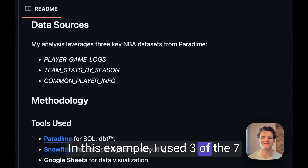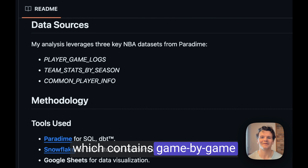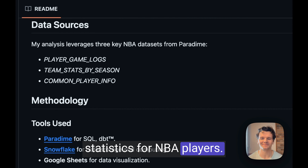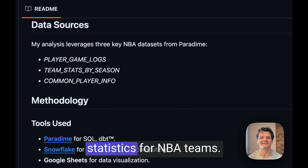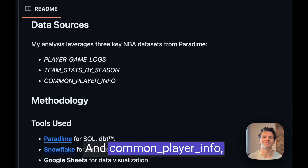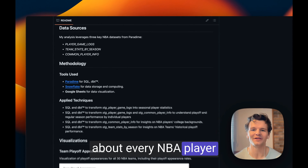In this example, I used three of the seven NBA datasets from Snowflake: player game logs, which contains game-by-game statistics for NBA players; team stats by season, which provides in-depth season-by-season statistics for NBA teams; and common player info, which offers non-statistical information about every NBA player throughout history.